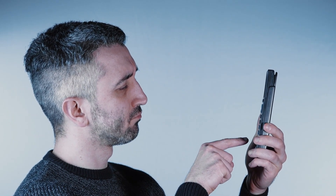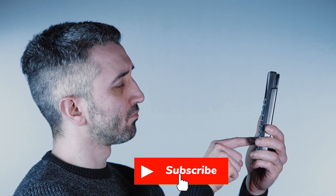Welcome back, viewers. James here. If you're into leaks, surprises, and smart updates without the fluff, go ahead and like, share, and subscribe. Let's jump into it.